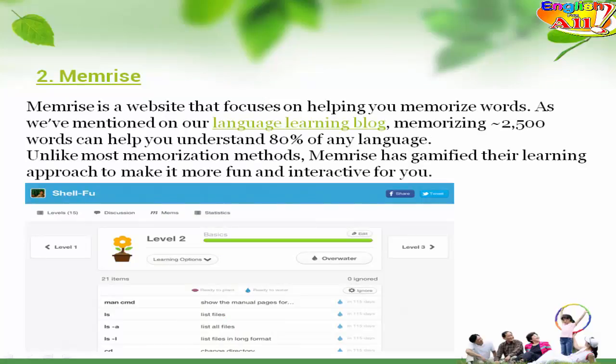2. Memrise. Memrise is a website that focuses on helping you memorize words. As we've mentioned on our language learning blog, memorizing approximately 2,500 words can help you understand 80% of any language. Unlike most memorization methods, Memrise has gamified their learning approach to make it more fun and interactive for you.